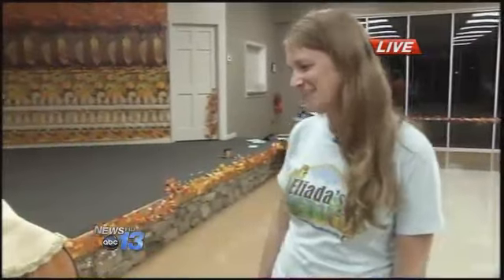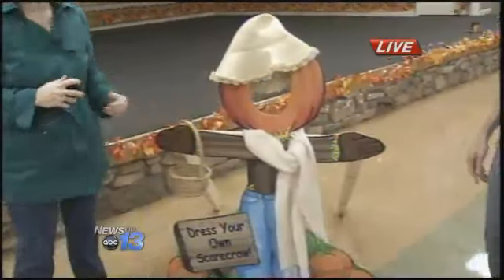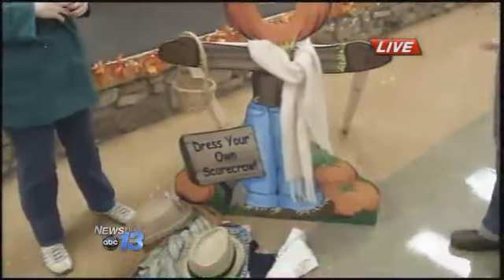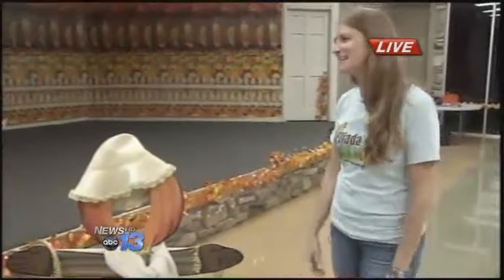This looks like fun. It's a chance for little ones to stick their face in, take some pictures, be silly. We also have a concession stand, a hayride, a cow train, and a big corn box. So there's lots of things to do.